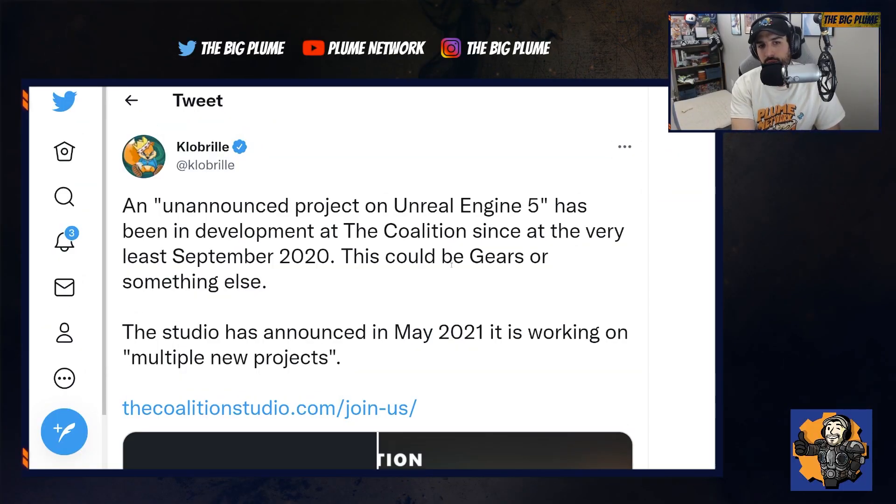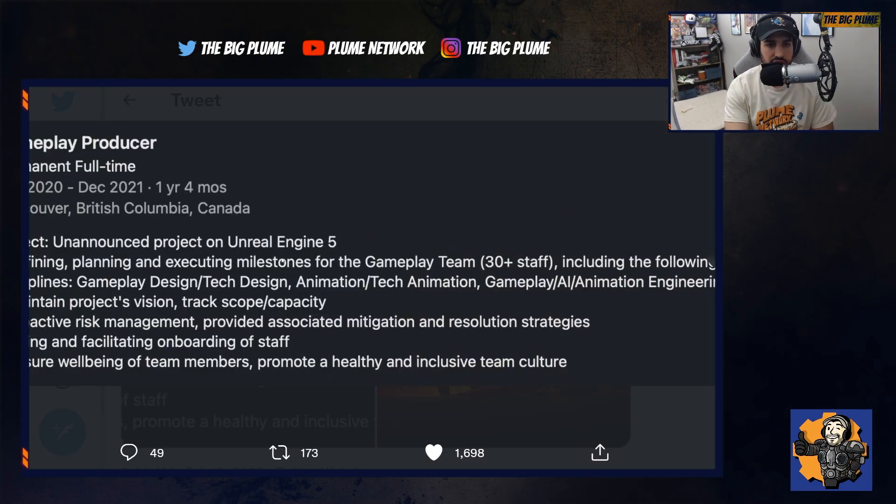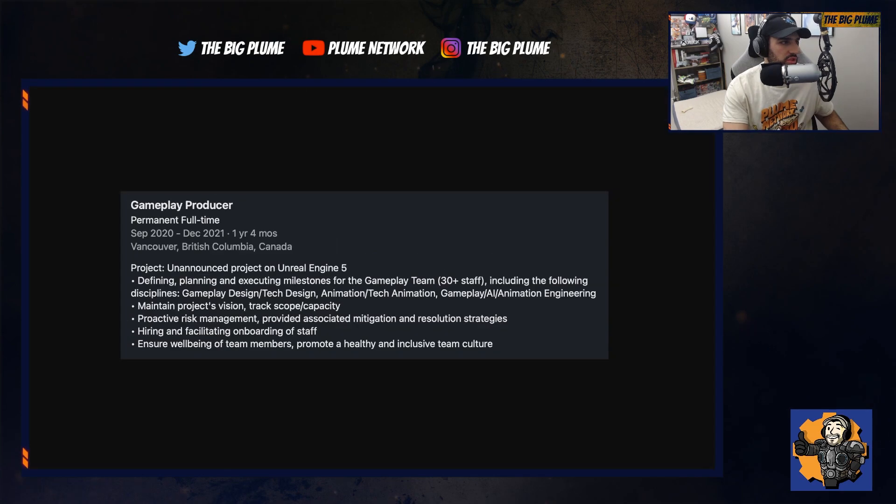Sticking with another tweet from Clobrel — we have information that the Coalition is working on an unannounced project on Unreal Engine 5, and this has been in development since at least September 2020, which means it could be Gears or something else. In May 2021 they announced they were working on multiple projects, and we can see a job posting for a gameplay producer working with Unreal Engine 5 on an unannounced project.